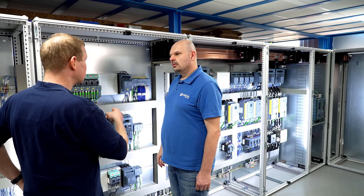I am Daniel Schuch, the managing director of DASA Electronic, and we have been working with electrical engineering, electronics and automation for over 20 years.